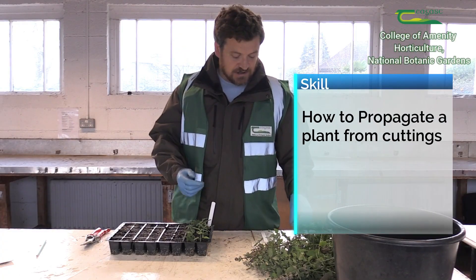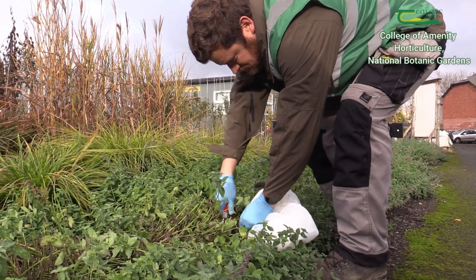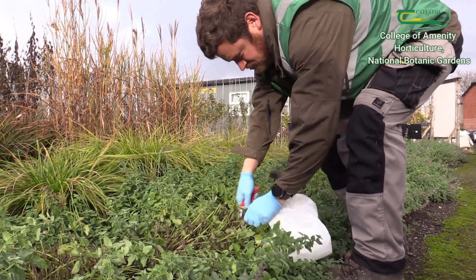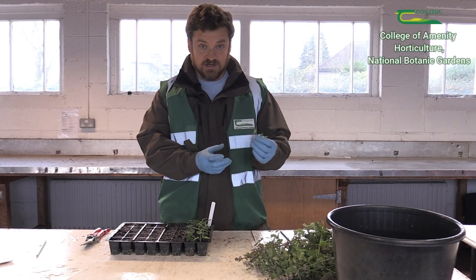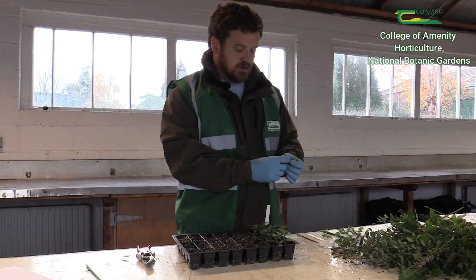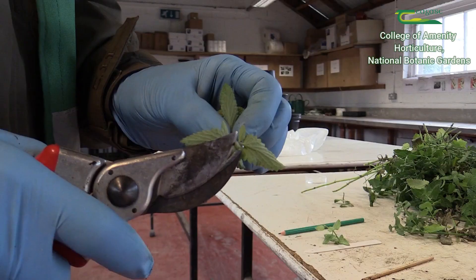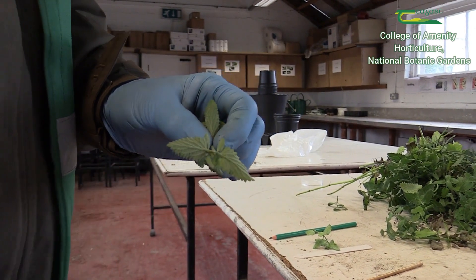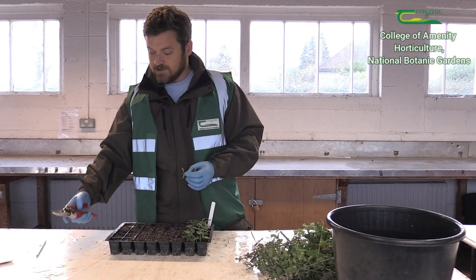Okay, so one of the skills I've just recently learned is how to propagate from cuttings. I've taken cuttings earlier on from plant material outside and now we're just going to see how we actually pot up. What we've done to pot up is, using my secateurs, I just cut off the bottom part of the plant material.